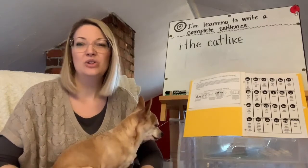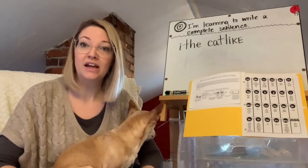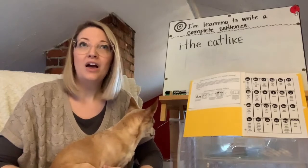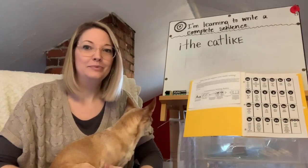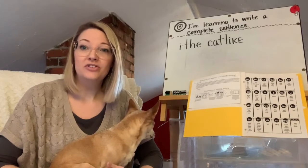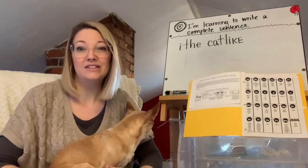They tell us something. So if I say 'the cat,' I don't know what you're trying to tell me. I don't know what your story is about. How about 'I cat like the'? No. When you read your writing aloud, you're able to understand whether or not it makes sense, and then you can tell if it's a complete sentence.